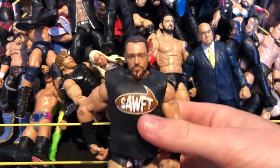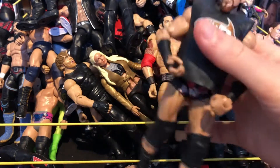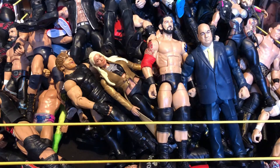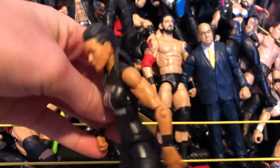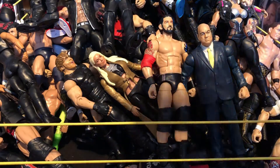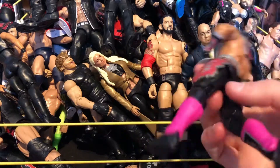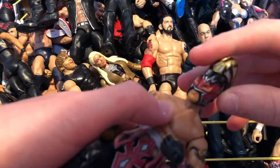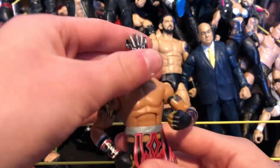Next we have Big Cass — who was just released — a really nice figure even though I'm not too much of a fan. The ring is totally overflowing now. Also have a basic Carmella with Team Badge — the head scan is good but I mainly wanted her for my women's collection. Next we have Kalisto's first Elite — the green one. It also came with a mouth piece accessory that goes on his mouth. Really awesome.